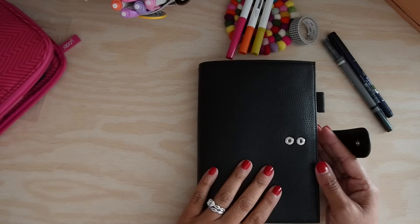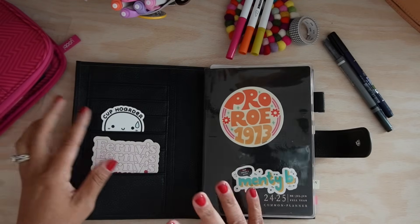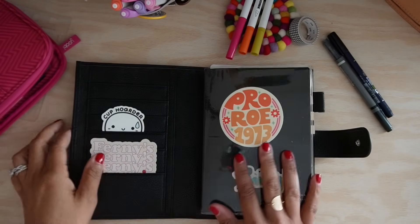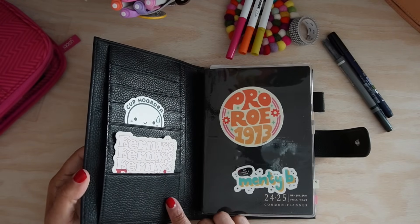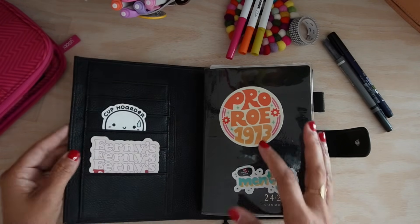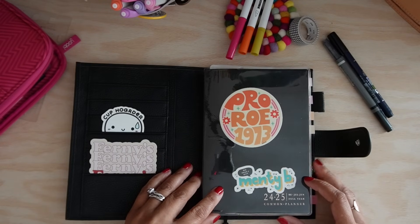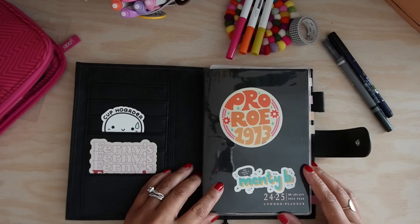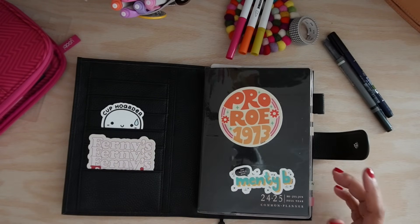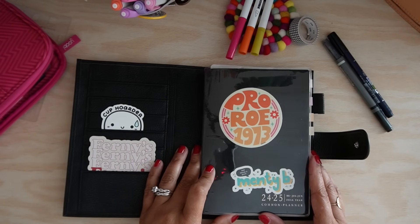I'm still in the same cover — that part hasn't changed at all. Same with the pockets; I'm not much of a pocket decorator. This cover is a Moterm B6 cover, and the planner I'm using for One Book July is the B6 Common Planner from Sterling Inc. It's the academic year but it's the full year, so it started in July and will end in June of next year.